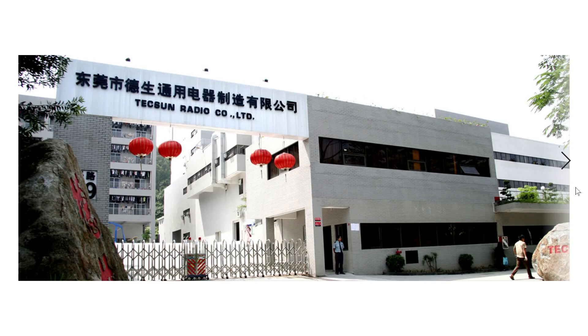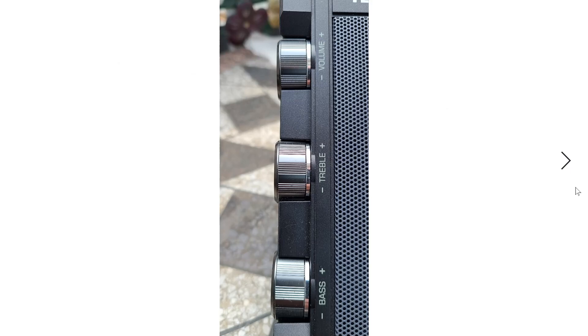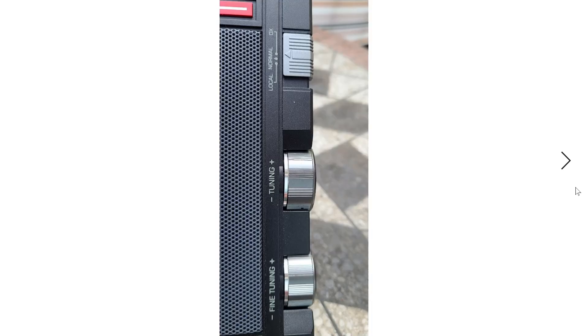The H501X is a high-end radio and it feels that way because it has metal knobs — something we don't see a lot on radios today where plastic is everywhere. On the left side there's a volume control, treble, and bass control. On the right side you have a fine tuning knob and the main tuning knob. The main tuning goes one kHz at a time; fine tuning goes 10 Hz at a time. It has a pretty long telescopic antenna on top.